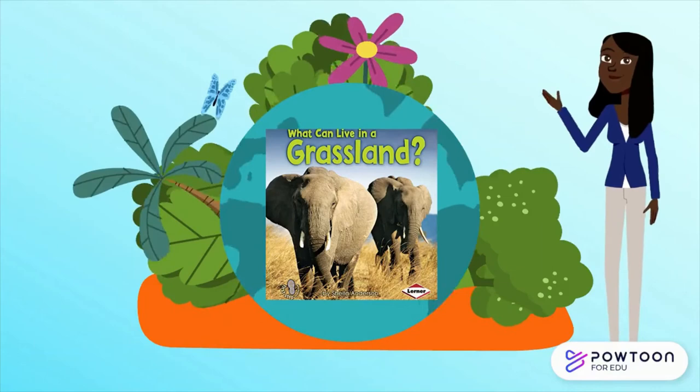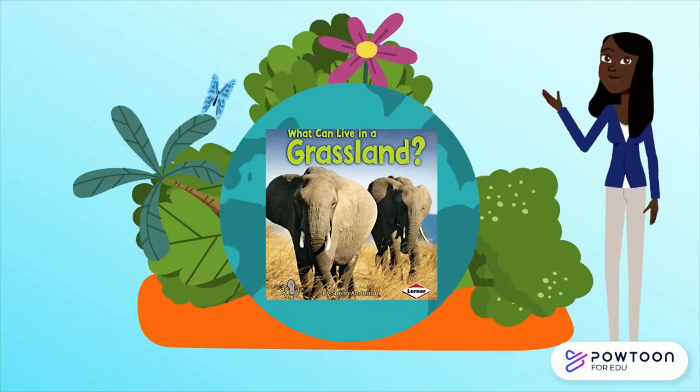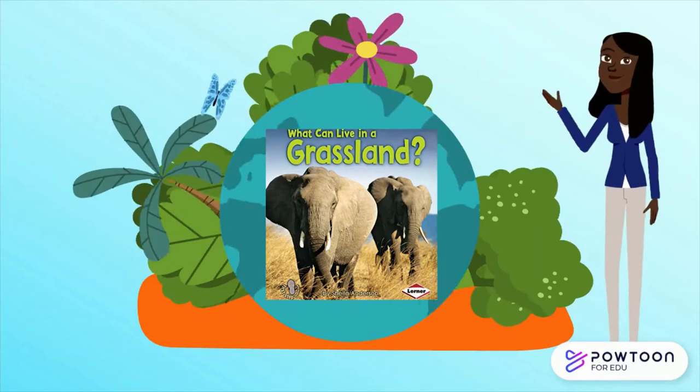Thank you for coming to the reading of What Can Live in a Grassland. Thank you for coming to my channel. I hope you have a blessed day. Bye-bye.